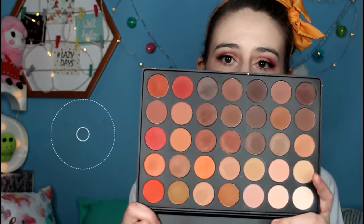The eyeshadows that I'm wearing on my eyes today are from the Morphe 35-O palette. If you would like to see a tutorial on the look that I'm wearing, please give this video a thumbs up, then I'll film the tutorial for you.